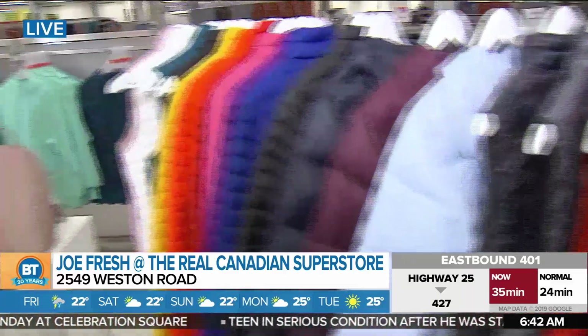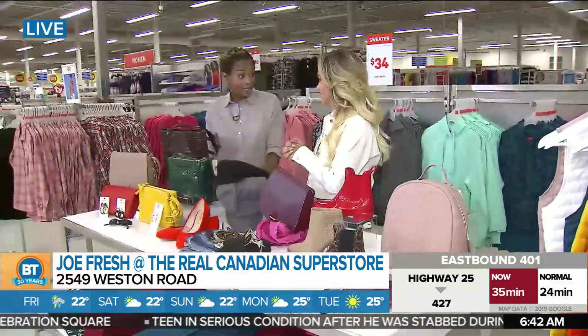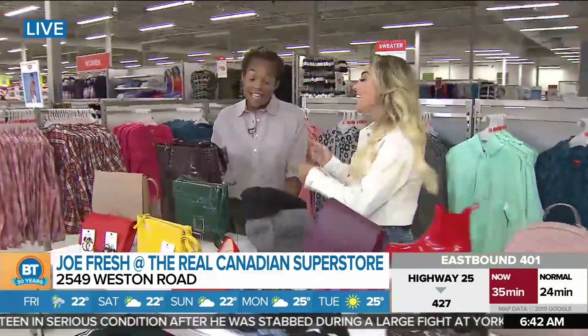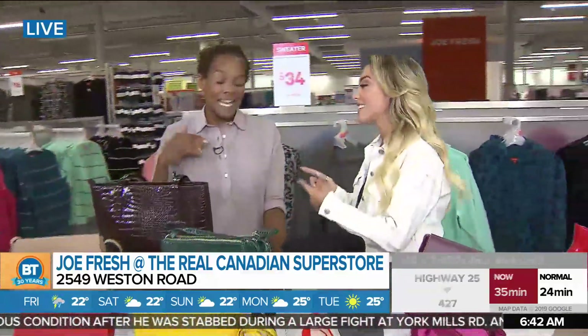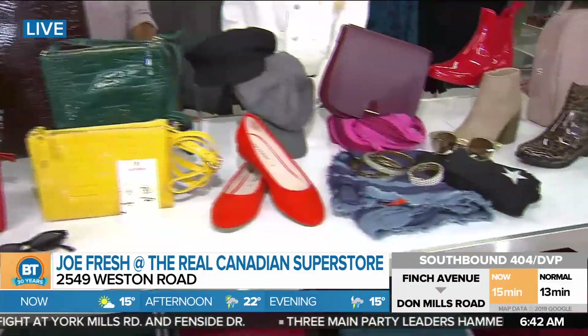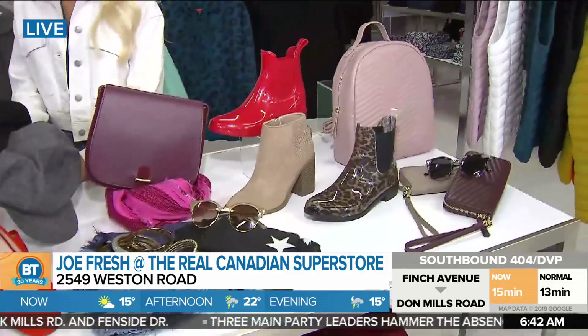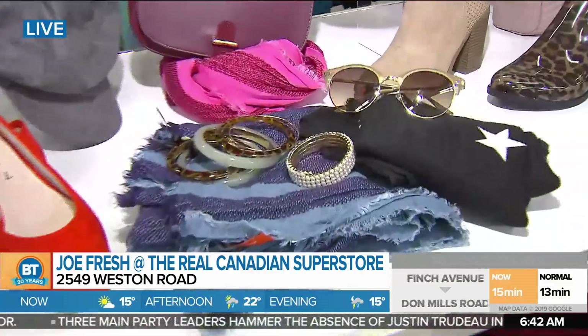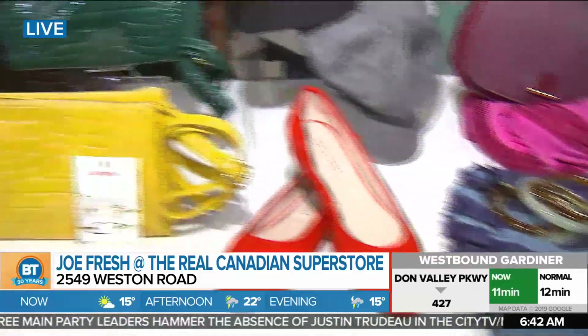Which brings us to the accessories. I love the summer, but there's nothing like fall dressing for fashion — it's my favorite season. You can layer it on, you have so many options in terms of texture, print, and color. Joe Fresh has it all. The easiest way to do that is with accessories; you don't have to update the entire wardrobe. But with a few punches here and there, as we can see here on the table, there are so many gorgeous fall colors to choose from.